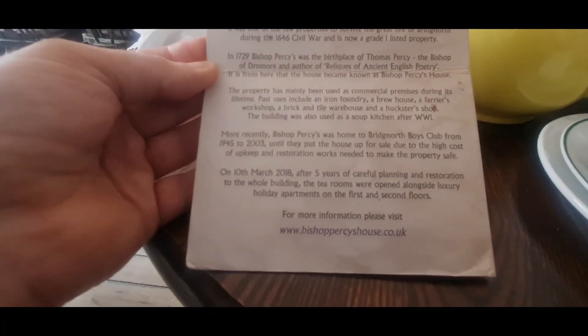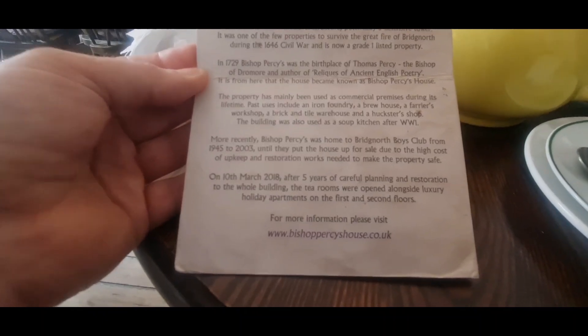For more information please visit www.bishopspercyhouse.co.uk. How cool is that guys? A bit of history for you. I just thought we'd read it — and this is where we're at.